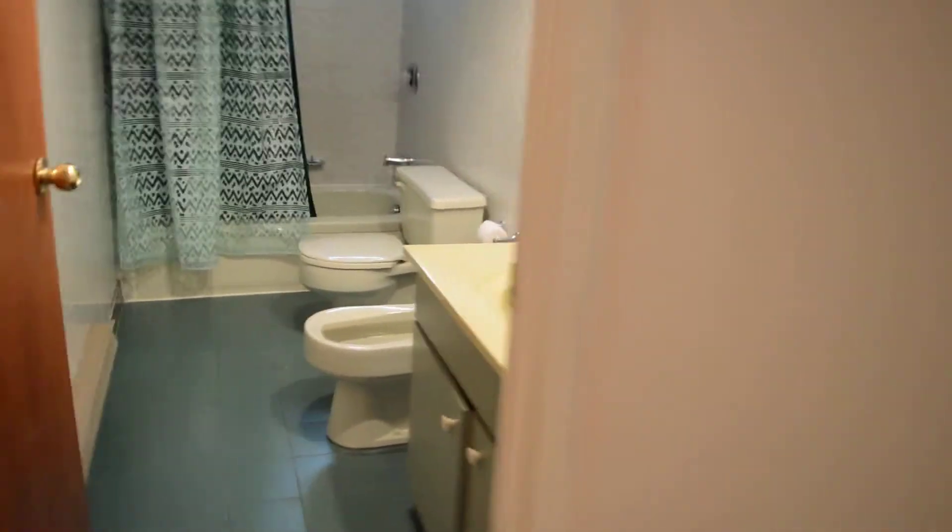And then we'll make our way to the basement. So down the stairs, this is where you'll find two of the five bedrooms. Here we have a nice cedar closet. Then we'll make our way to the first bedroom here — nice, bright bedroom, good size with a closet as well, good size closet. You can see that it's parquetry throughout, so that's nice to have. And this is just a hot water tank behind there. We have a full bathroom here.